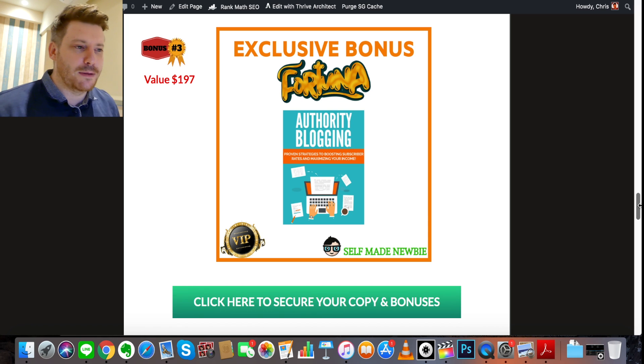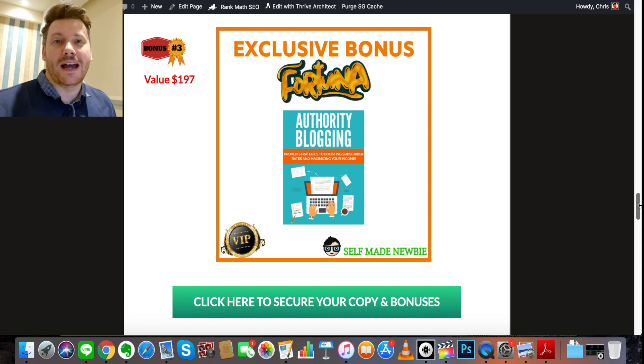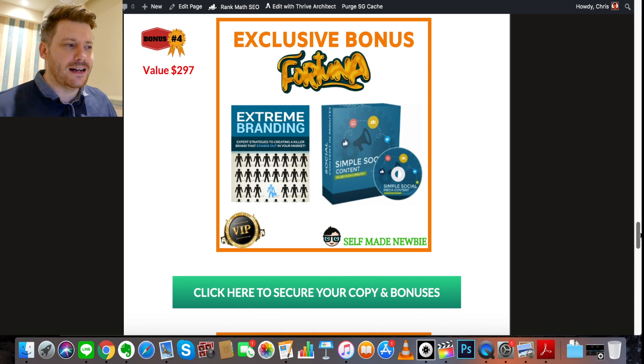Bonus number three is called Authority Blogging: Proven Strategies to Boosting Subscriber Rates and Maximizing Your Income. This is going to help you understand what blogging and authority blogging are all about, how to write in a way that triggers the authority bias in people so they'll listen to you, and what goes into creating good content. So when you're creating websites in Fortuna, you'll be able to go through, check out the content it's created, and understand what it takes to make it great. It's really going to go hand in hand with Fortuna very well.